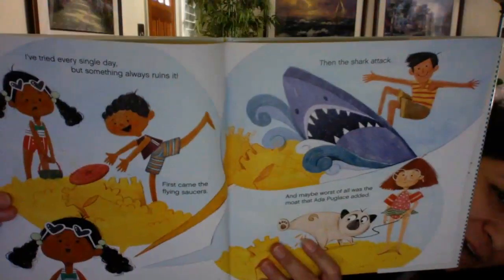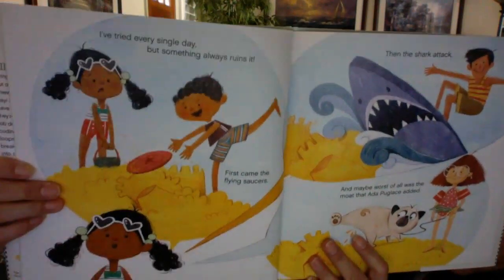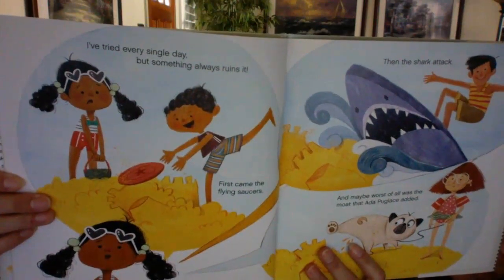First came the flying saucers, then the shark attack, and maybe worst of all was the moat that Ada Puglache added. I wonder if Ada is named after Ada Lovelace. Do you know who that is? No? Look it up.